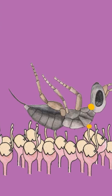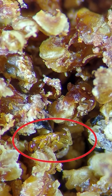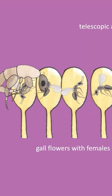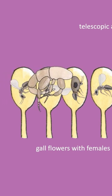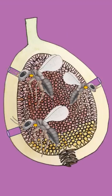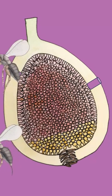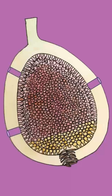Once this task is done, the wasp dies and its body is digested by the fig enzymes. Males emerge first, impregnate the female wasps, and chew their way out of the fig. Impregnated females escape through the holes in the fig made by the males as they search for a new fig where they will lay their eggs.